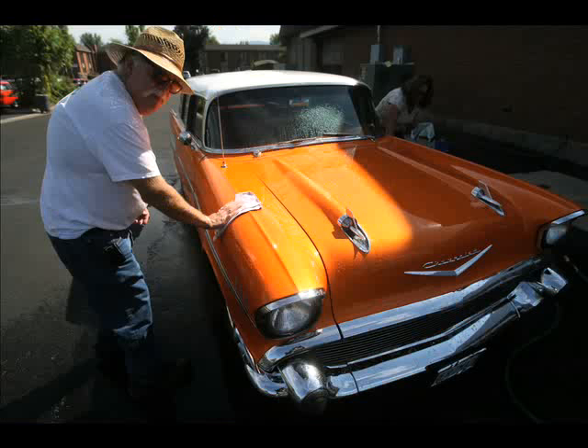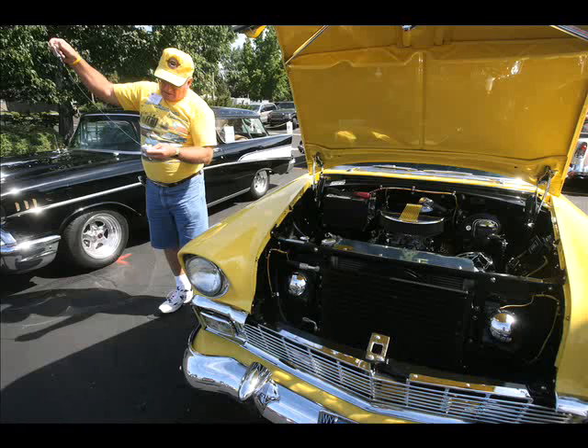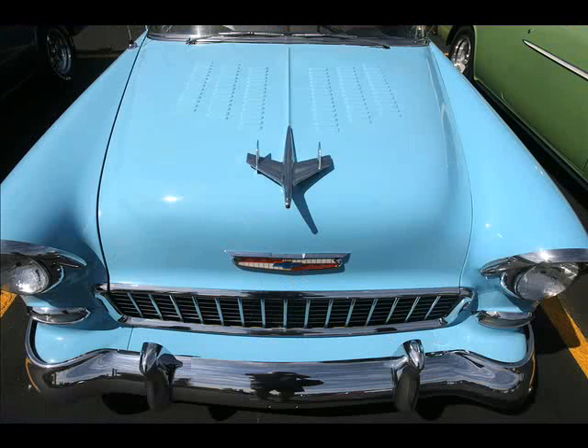The bugs are active — these are McCall bugs. This is strictly Nomads, '55 to '57 Chevy Nomads. They only made them for three years, and they only made 25,000 of them in those three years.